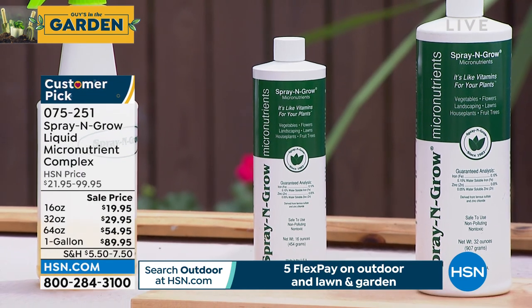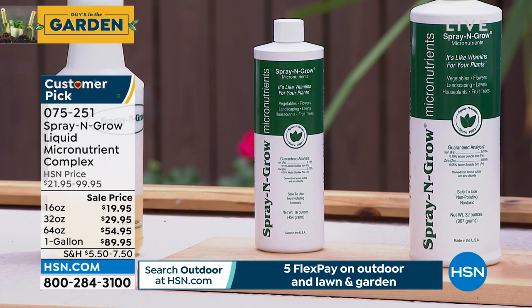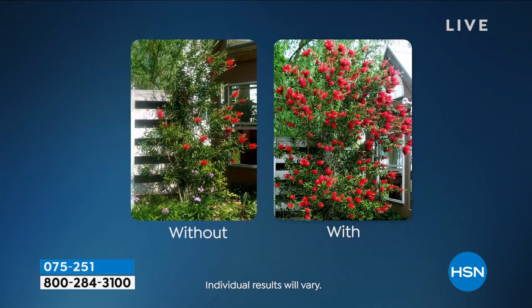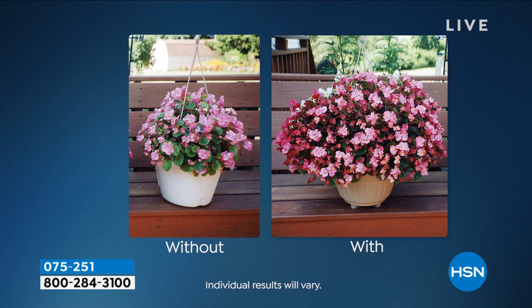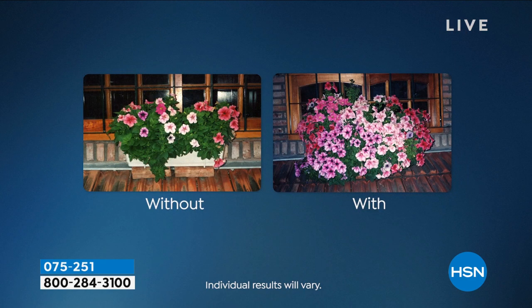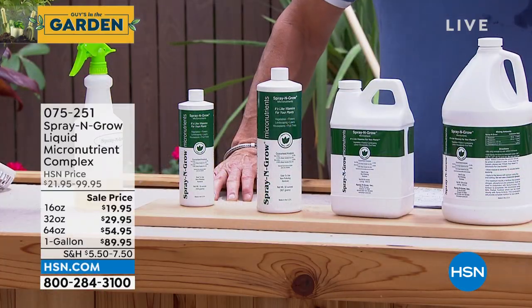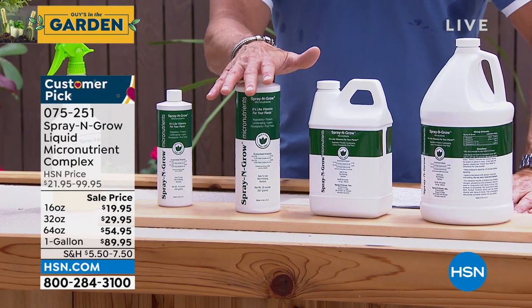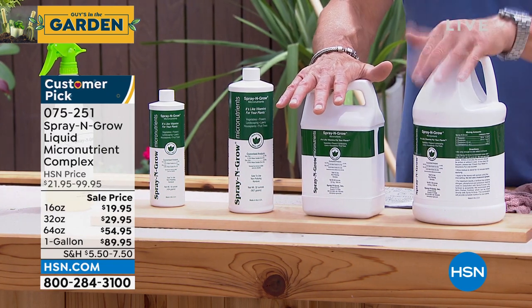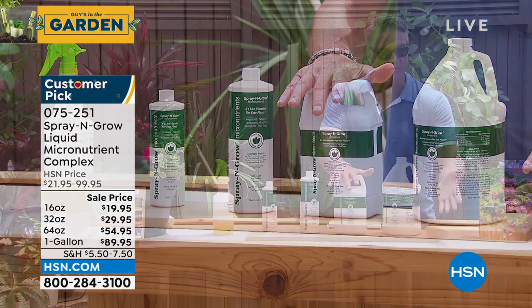It works on anything — tomatoes, cucumbers, flowers, grass, shrubs — anything. And you will be amazed at the difference in the before and after. I have it available in four different sizes. I like to buy the gallon because I use a lot of it. You can also spray it on your lawn. I have it in the 16, the 32, the 64, and then the gallon. You put a little bit in warm water to activate the micronutrients, and then you just spray it on whatever you want to use.